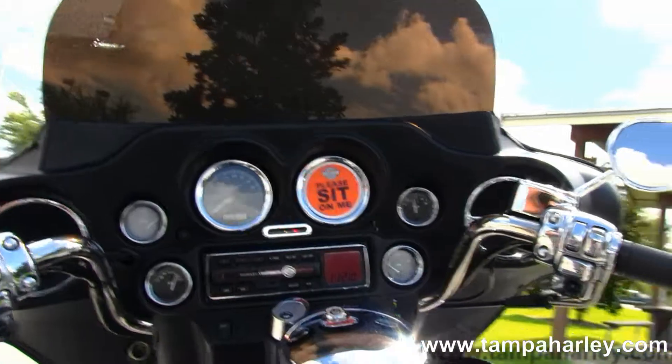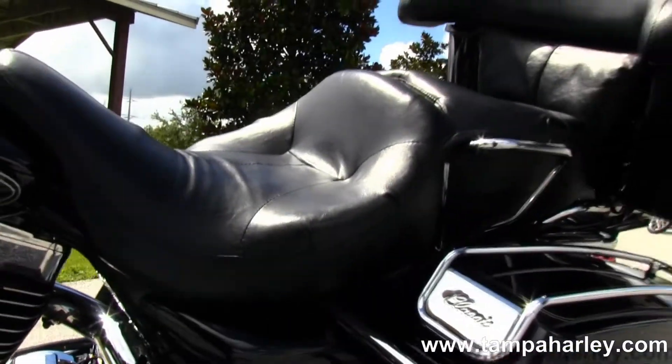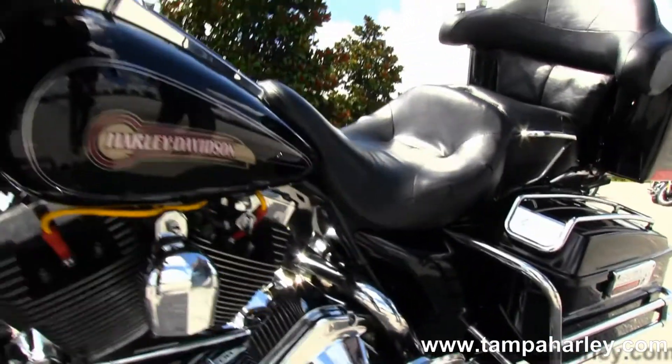Out front we have the Batwing style fairing with an AM/FM CD player with an auxiliary port for an MP3 player. This bike is in black.